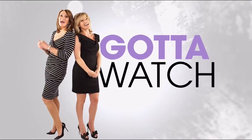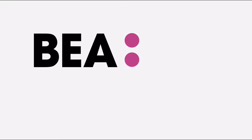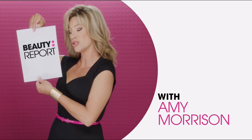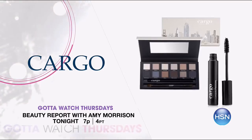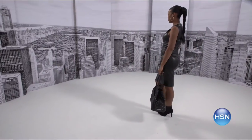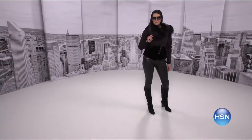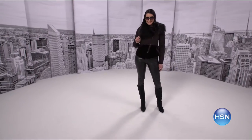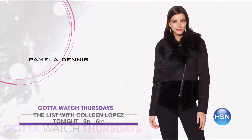Join Amy Morrison and Colleen Lopez for Got to Watch Thursdays. It gets started off right with Beauty Report with Amy Morrison at 7 p.m. — tonight, it's beauty on the go with Cargo's exclusive Essentials Eye Kit, keeping makeup looking fresh all day long. Stay with us on The List with Colleen Lopez at 9 p.m. — we launch renowned fashion designer Pamela Dennis' exclusive HSN collection. Her avant-garde collection is made of hand-picked luxurious fabric, ready to go from day to night, anywhere, anytime.